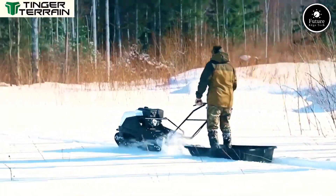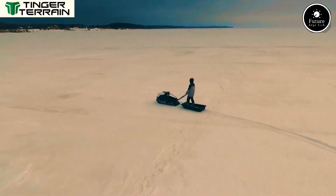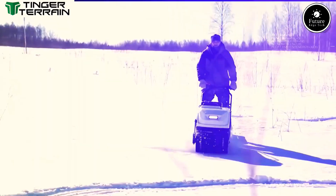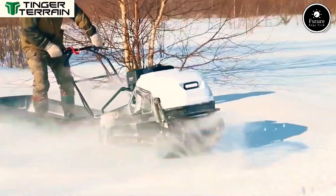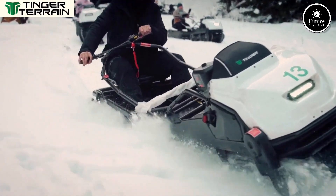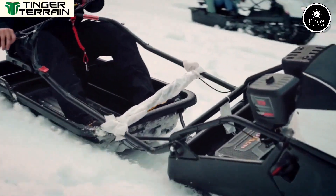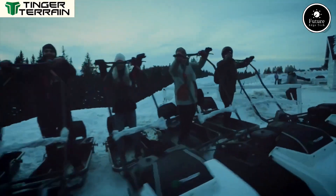Tinger Dogs are easy to control with intuitive handlebars and throttle systems. Whether you're navigating narrow forest paths or open snow fields, you'll experience unmatched control and comfort. Lightweight, durable, and surprisingly fuel efficient, the Tinger Dog is more than a machine — it's your trusted partner in the great outdoors. Tinger Dogs: go where others can't.